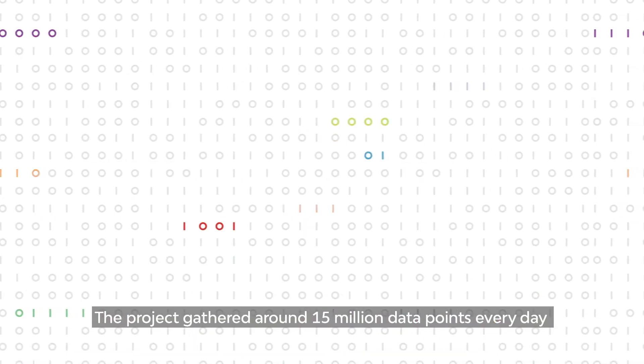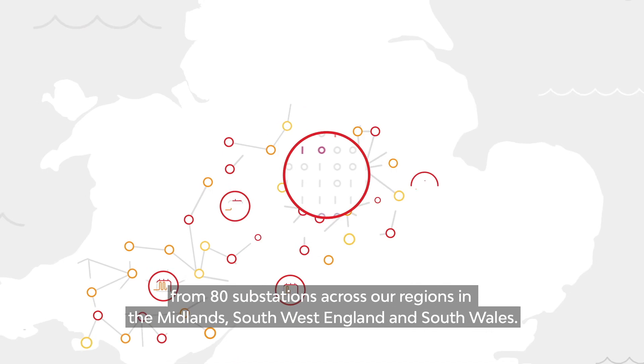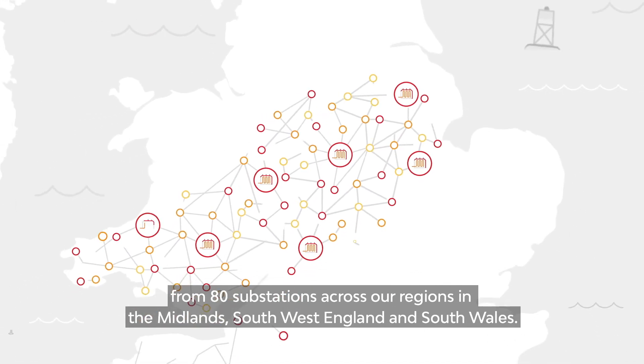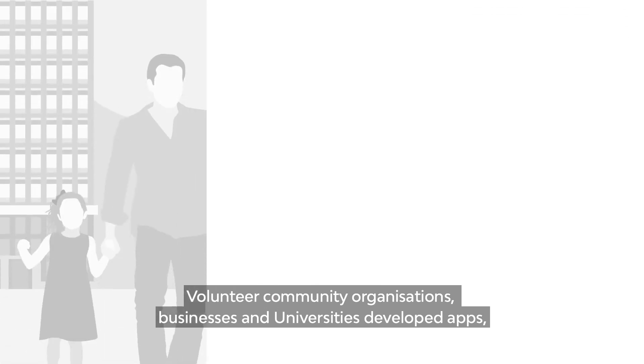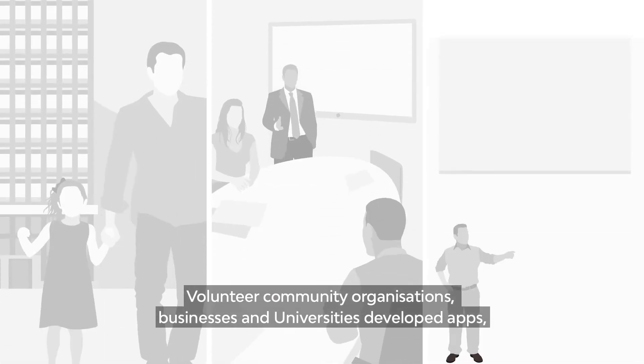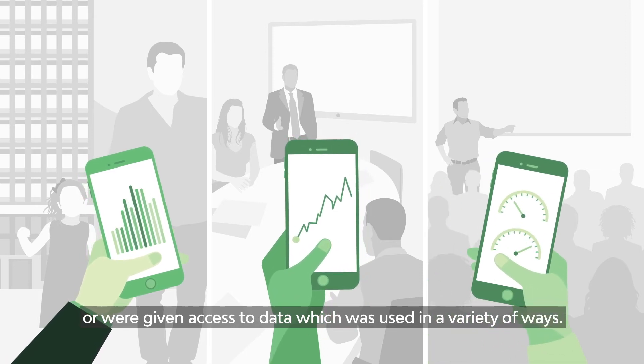The project gathered around 15 million data points every day from 80 substations across our regions in the Midlands, South West England and South Wales. Volunteer community organizations, businesses and universities developed apps or were given access to data, which was used in a variety of ways.